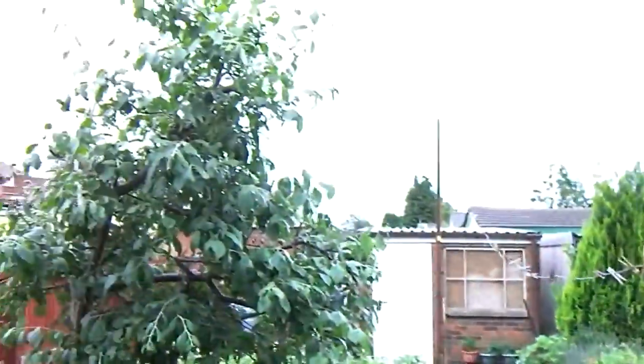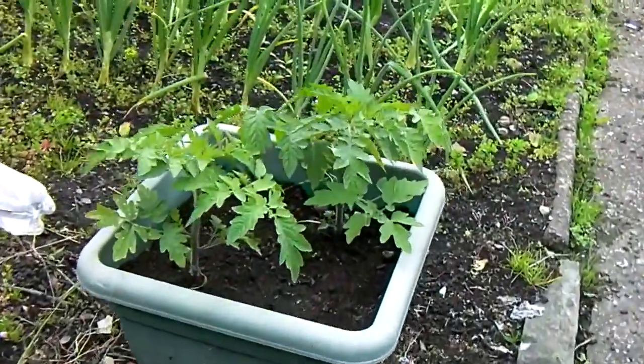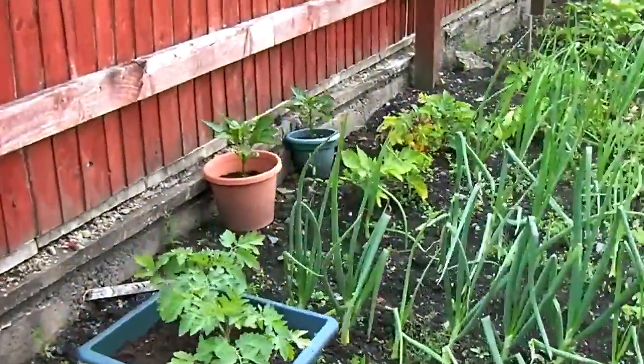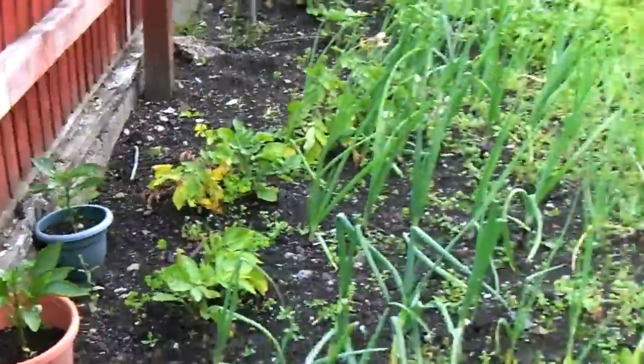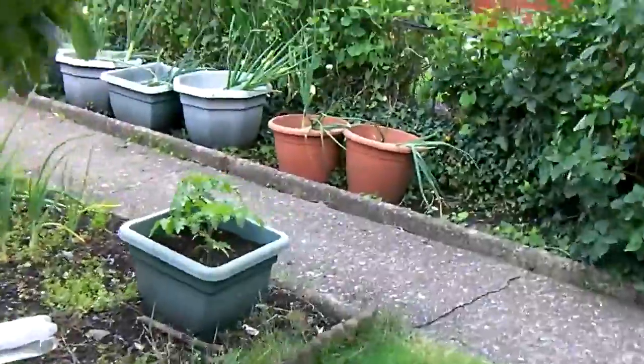Aphids have been at the plum tree. These are my tumbling toms which are going quite well — in fact very well. And those are pepper plants, thank you Liz.